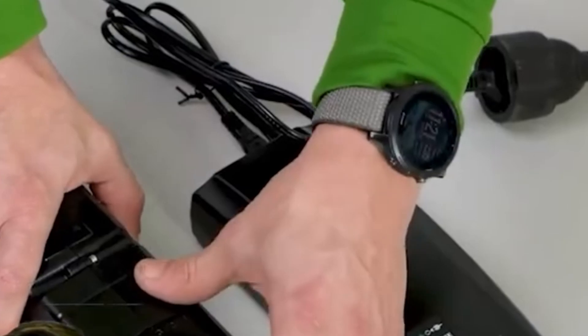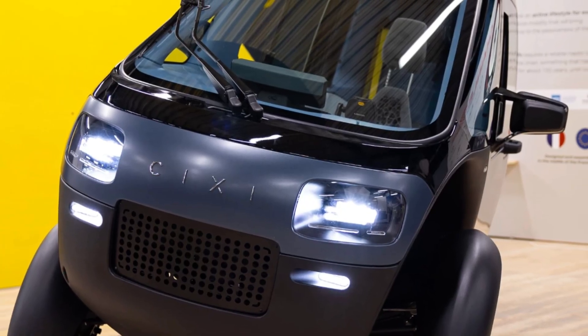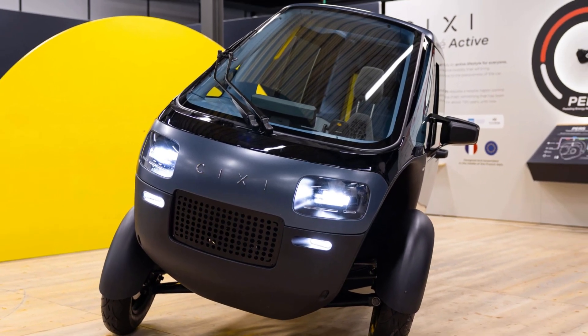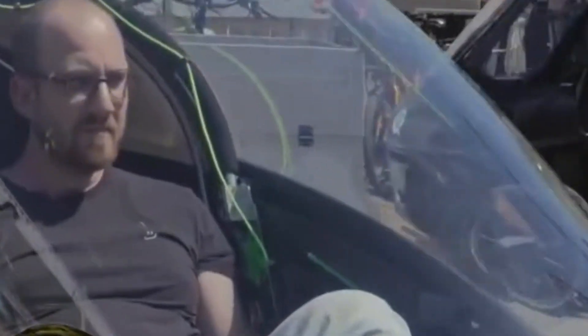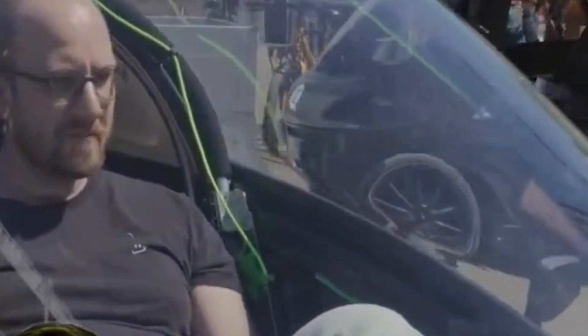This design prototype you're looking at is the next step — they're going to merge this beautiful body with the working mechanical mule they've been testing to create the final certified vehicle, then it's off to production. No pricing yet, and reservations will open once they have a solid timeline.